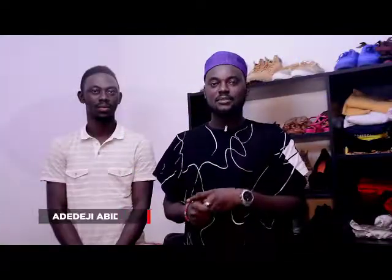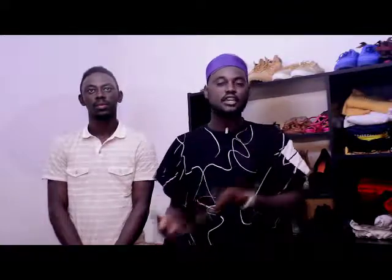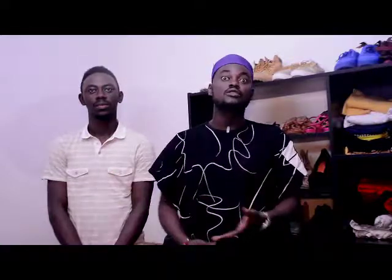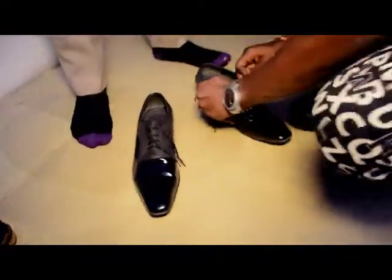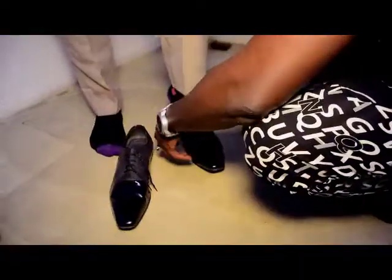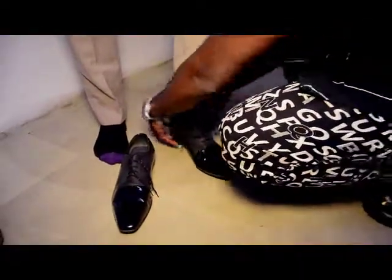Hi guys, my name is Adediji Abidemi. I am the creative director for Styled by B, which is a styling agency based in Lagos, Nigeria. We've styled a lot of people in the industry and out of the industry. I'll be styling my model here on three ways to rock a vintage shirt on this episode. You don't want to go anywhere — I'm sure you're going to learn a lot from it, so just stick around.